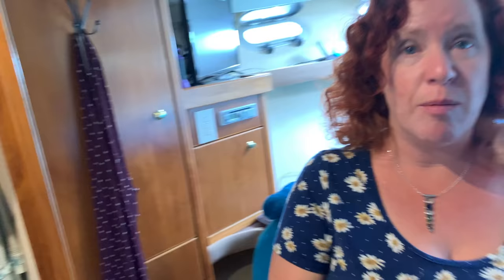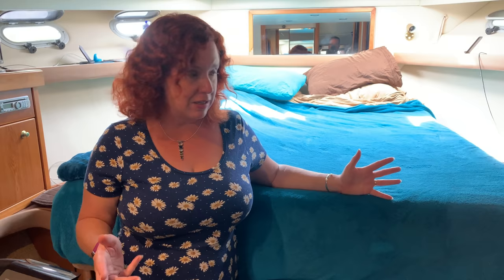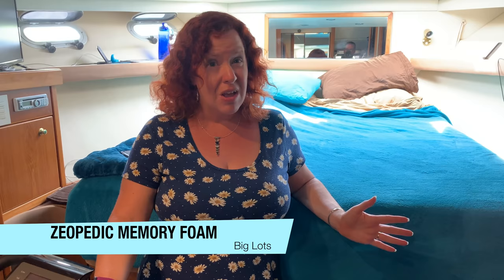Another question we frequently field is about our mattress. Our boat originally came with a Select Comfort from the prior owner. On our bus we had tried several mail-order mattresses from Helix, Leesa, and Purple - we sent several back and settled on the Helix. But for the boat, because it's a V-berth in the front and we had to carve it to fit, we picked up a Zeopedic foam memory foam mattress at Big Lots for about $399. We carved it out, and two years in this mattress is still fabulous - it's our favorite mattress ever. Best $400 spent.